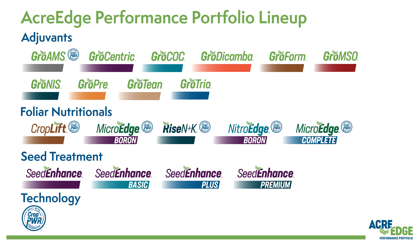The advantage of AcreEdge Performance Portfolio is being manufactured right here in the United States by Landis. With premium ingredients and field-tested formulations to deliver greater agronomic and economic value, logistical convenience, and peace of mind for our farmers.